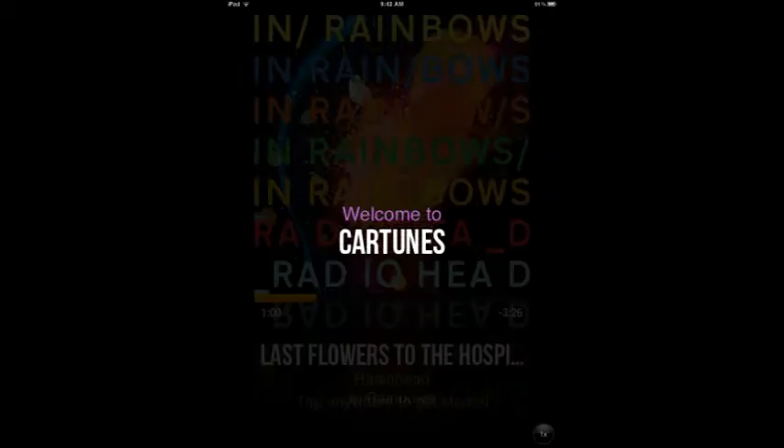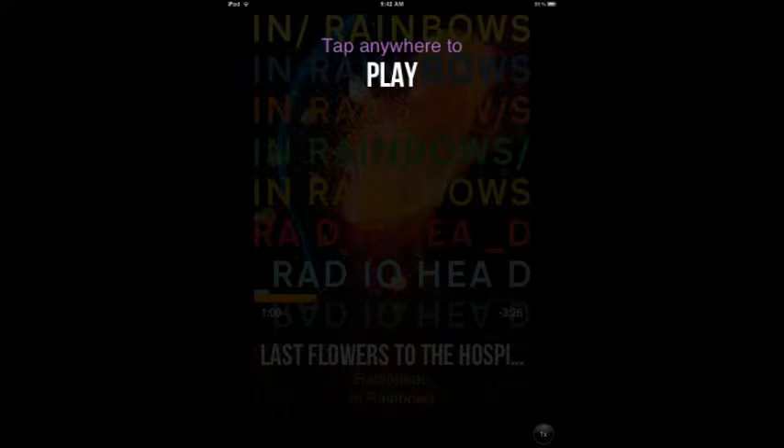First up is Cartoons Music Player. It's like listening to tunes in the car, and that's what this app does. I've had apps like this on the show before where it's gesture-based, and it's just a really clean and pretty interface. But this is the best I've seen.